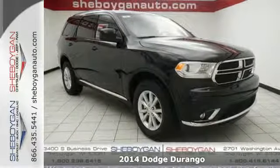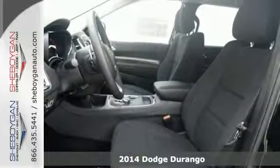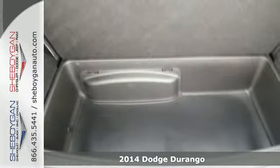Here's a 2014 Dodge Durango. Versatile, capable and spacious, this Durango is the perfect vehicle to haul around the kids and your toys.